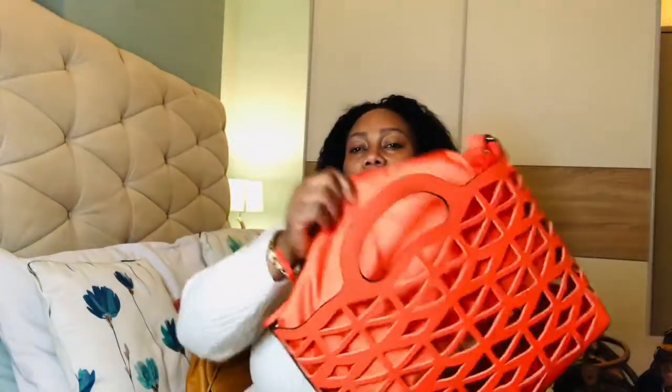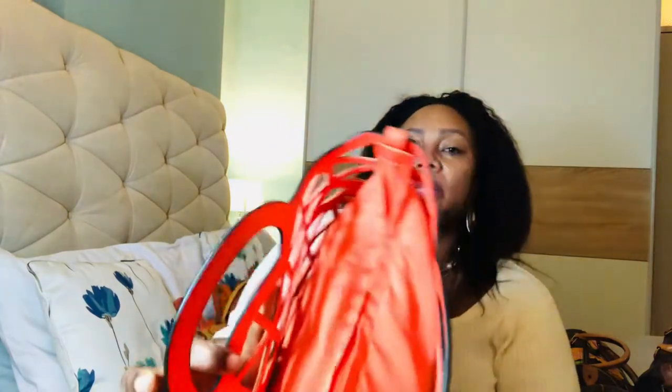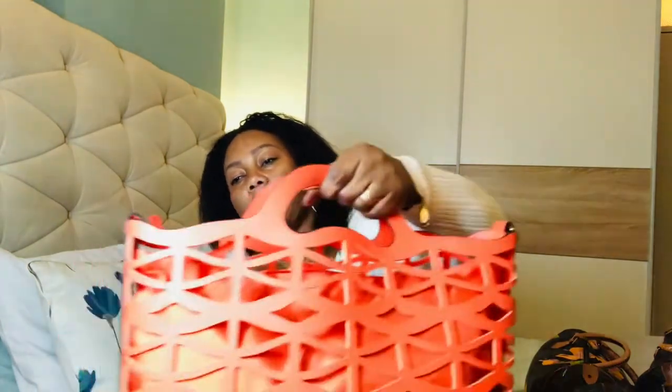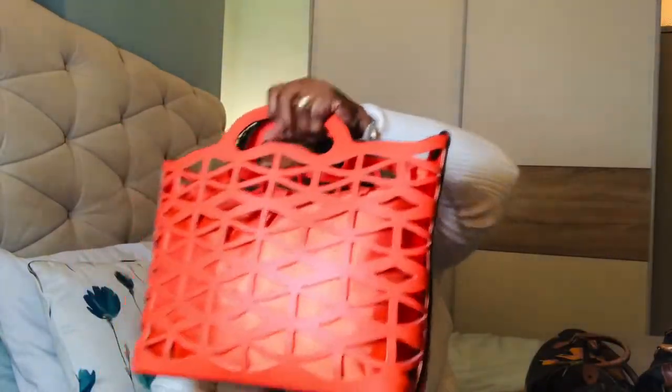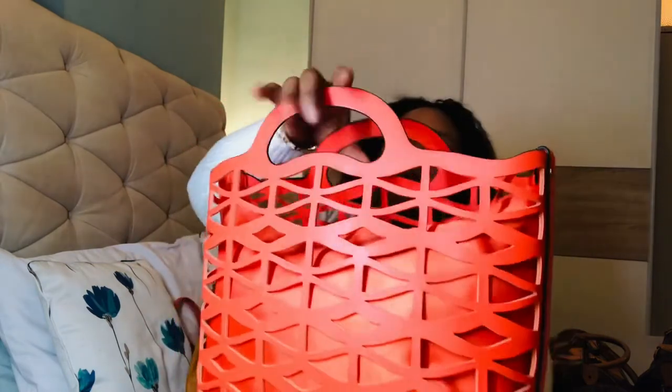I don't think you can detach the interior bag — it seems fixed. But it's a really nice big bag inside where you can pack your stuff. I wish it could come out so you could use it as a complete basket, but it's a good idea to have an interior bag anyway. It has a strap but I prefer carrying it by hand. It's faux leather, so it's just for the summer really, but they made it really nicely.